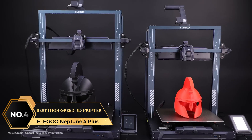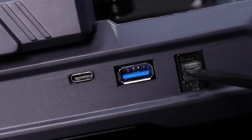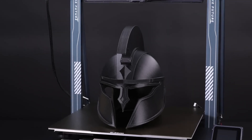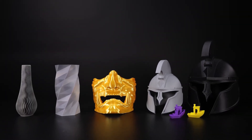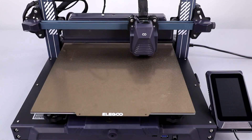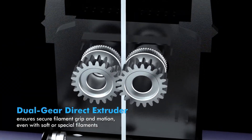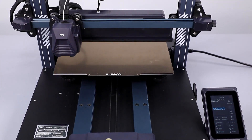At number 4 is the Elegoo Neptune 4 Plus, Best High-Speed 3D Printer. With impressive speeds of up to 500 millimeters per second, this printer brings efficiency to the next level due to its advanced Klipper firmware and default speed setting of 250 millimeters per second. For even higher speeds, rapid filament is ideal. This substantial build volume allows for larger creations or multiple items at once, enhancing creative potential. Precision is ensured through input shaping, pressure advancing, and dual-axis acceleration sensors, minimizing vibration effects for exceptional detail and quality. A direct-drive extruder with a dual-gear system at a 5.2 to 1 reduction ratio provides steady filament flow, supported by a specialized air duct and metal throat pipe that reduce nozzle clogs.